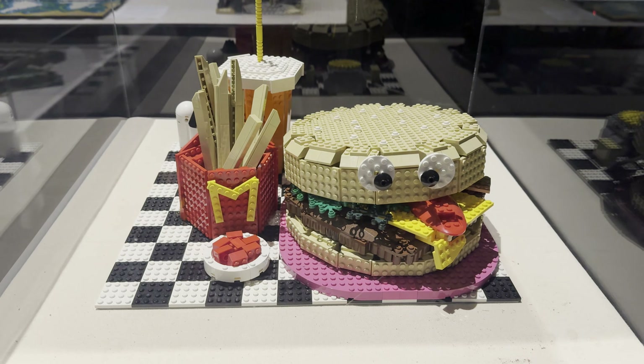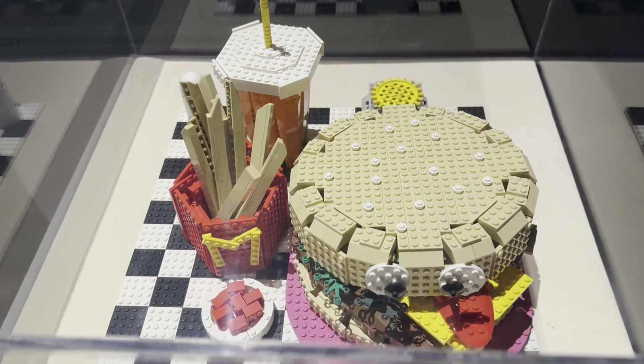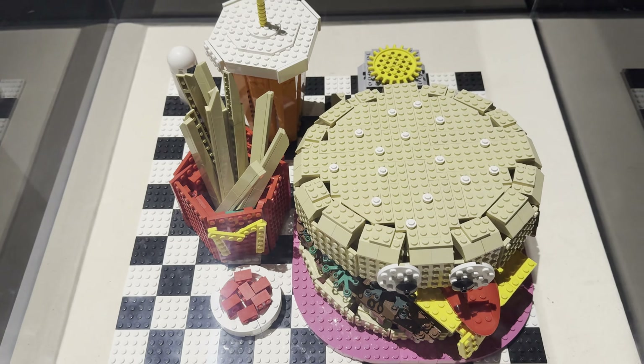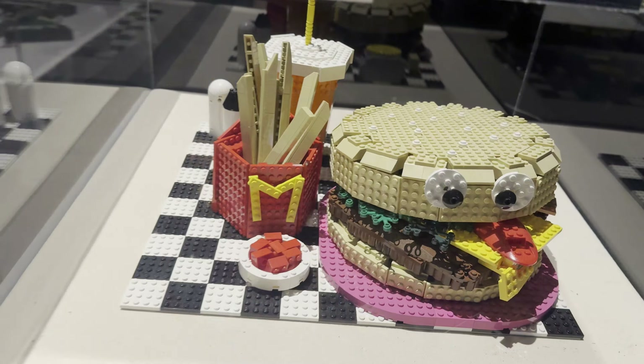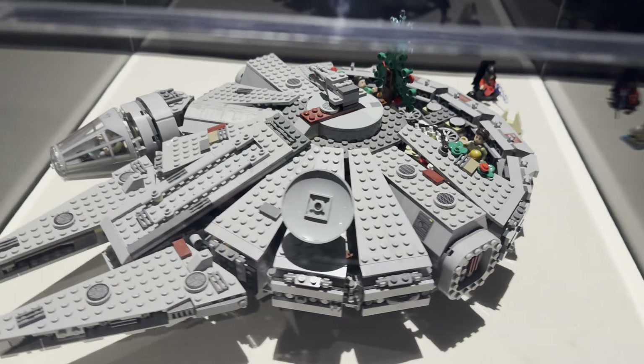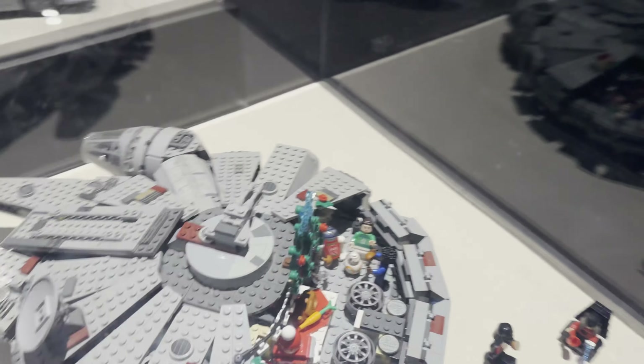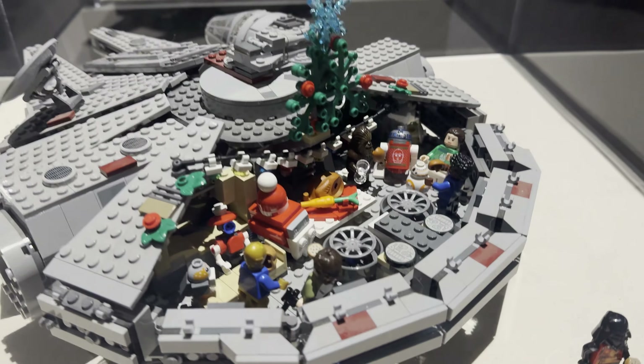In my Bricksplosion video you may have seen the burger, fries, and drink MOC — here it is again. I especially like the tongue coming out of the burger. Moving over, you can see the Millennium Falcon with its interior decorated for the holidays. You can see some pit droids, and there's R2-D2.